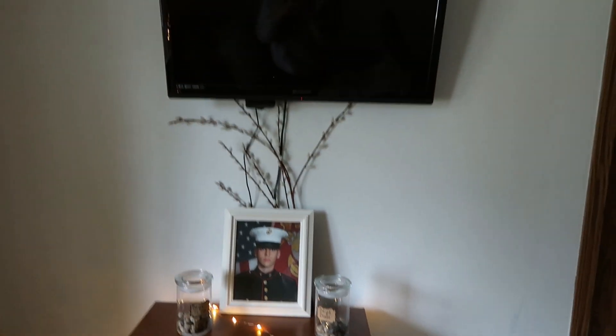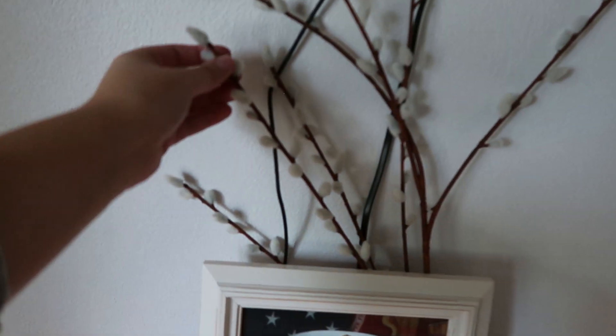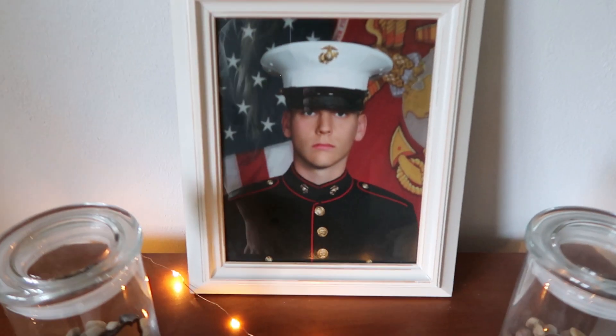Over here I have my TV mounted on the wall. Under it I have some wire-hiding pieces as decoration, and underneath that is Al's picture.